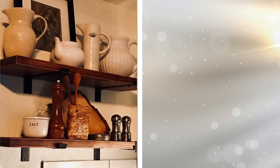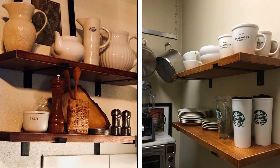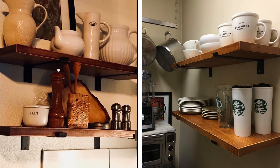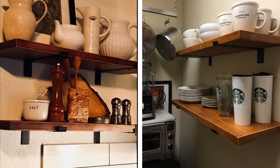Floating shelves can help anyone in their storage quest in any room of the house, and the same goes for kitchens. Sort your spices, pasta, and more on floating shelves. Not only is this a way to remove items out from the cabinets, but also have them within arm's reach while cooking.